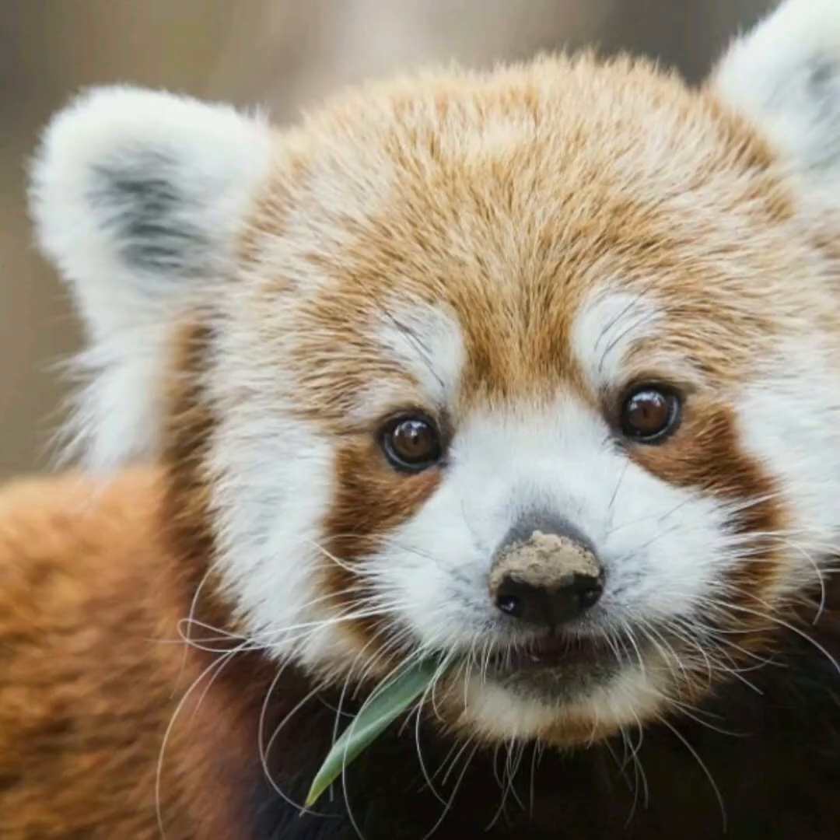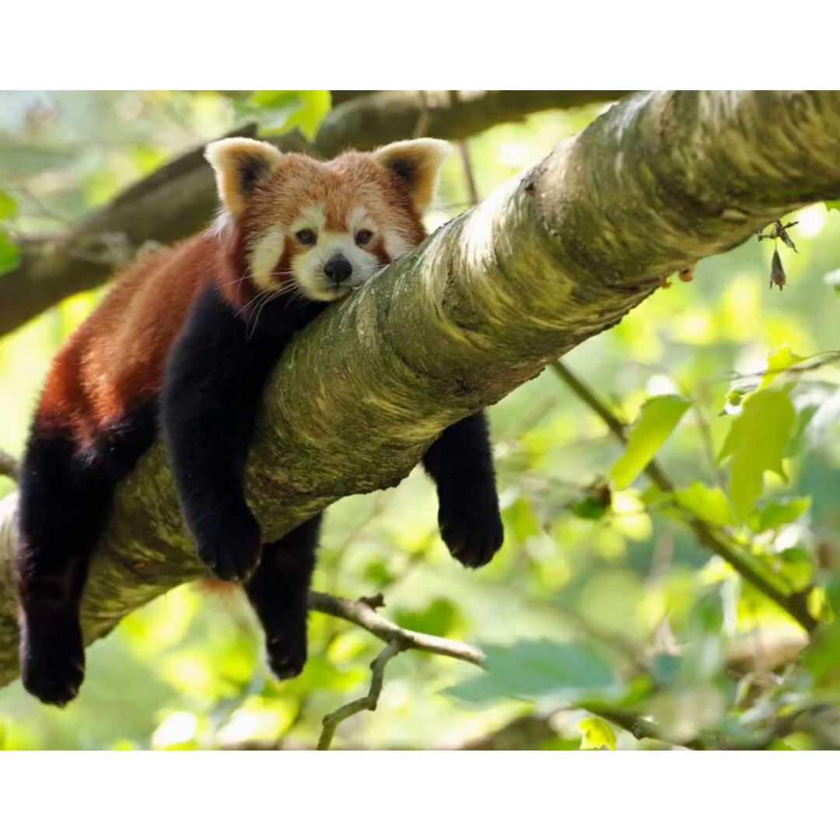Red pandas are often killed for their coats to make fur hats and clothes. Such red panda caps or hats have been found for sale in Bhutan.